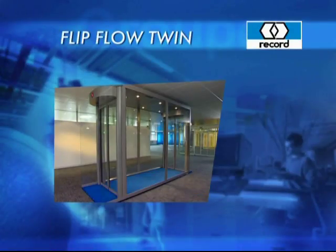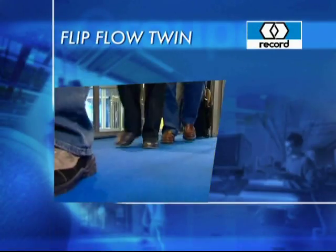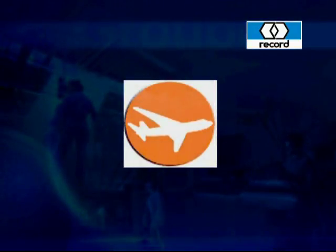Record Flip-Flow Twin — the extensively automated control of pedestrian traffic flow — is predominantly used in airports as a separating element between security zones and public areas.